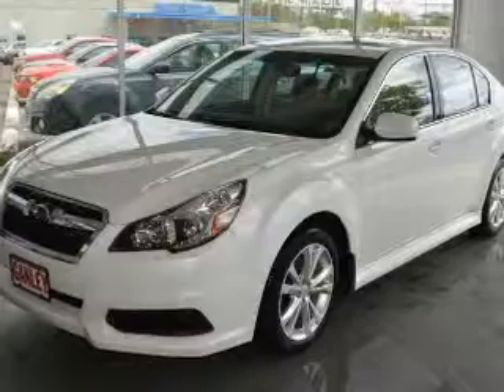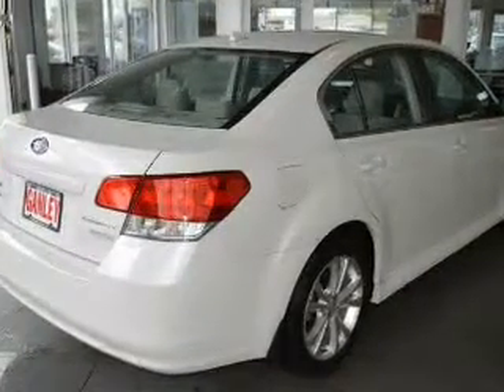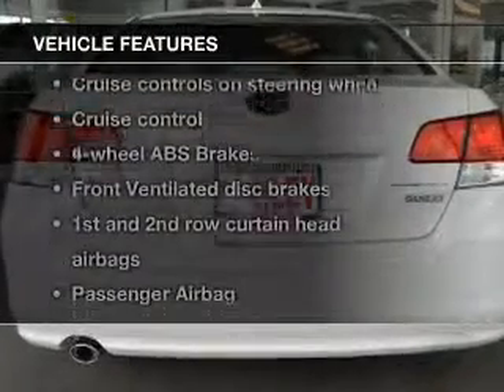Premium wheels give a more luxurious look. You will appreciate the safety feature of anti-lock brakes. Heated seats offer comfort in cold weather, and with these notable features you won't want to miss out on the opportunity to own this amazing ride.